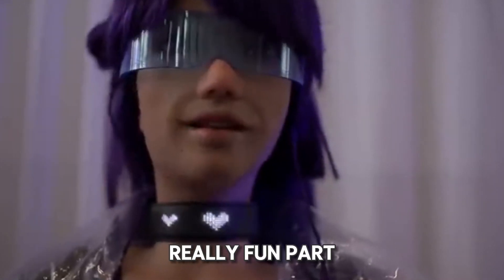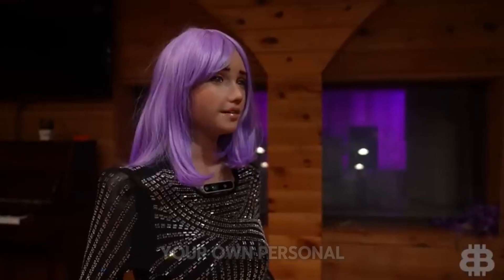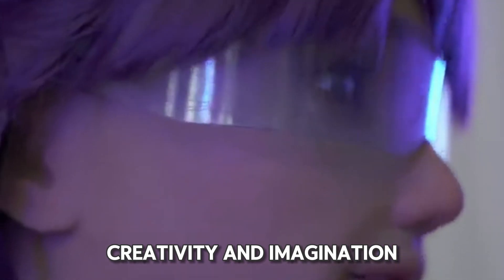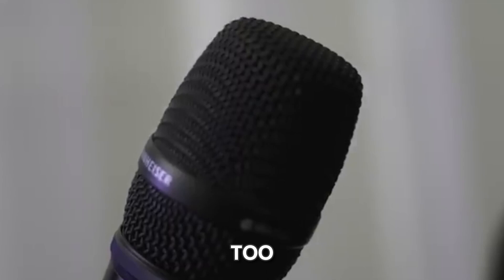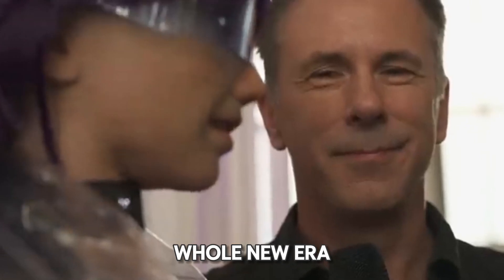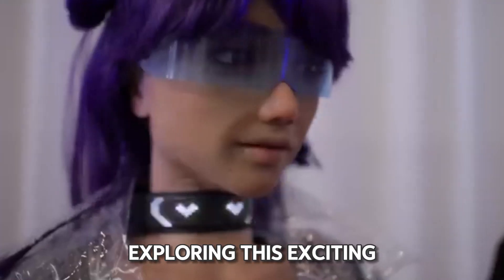Desdemona can sing too — she's got an amazing voice thanks to a special synthesizer, like having your own personal karaoke partner. Desdemona isn't just about technology; she's all about creativity and imagination. She shows us how robots can be more than just machines — they can be companions and entertainers too. With Desdemona around, it feels like we're entering a whole new era of human-robot relationships.